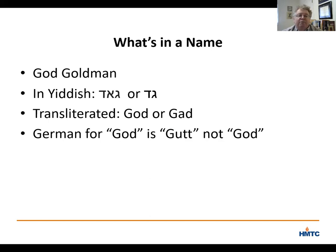Eventually, after much urging from both Marilyn and her brother Michael, God Goldman legally changed his name to Gad, G-A-D, Goldman.